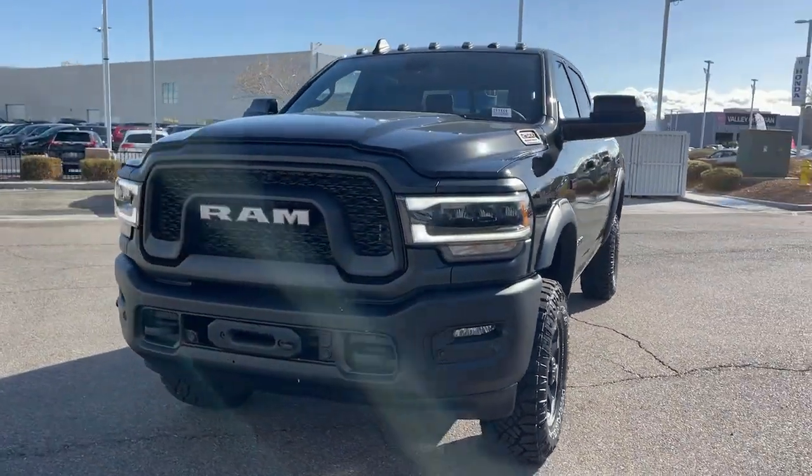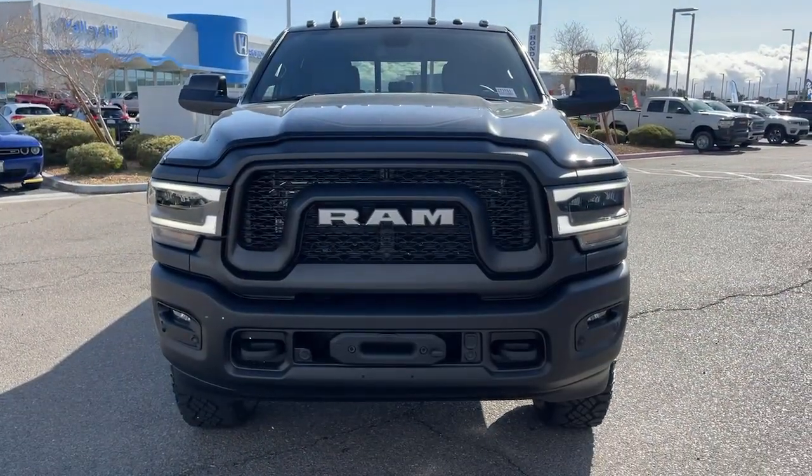Comfortable and convenient on the inside. Tough as nails on the outside. The Ram 2500.